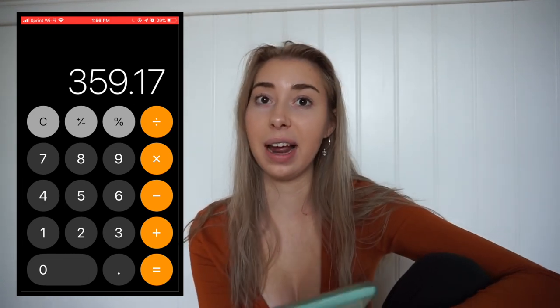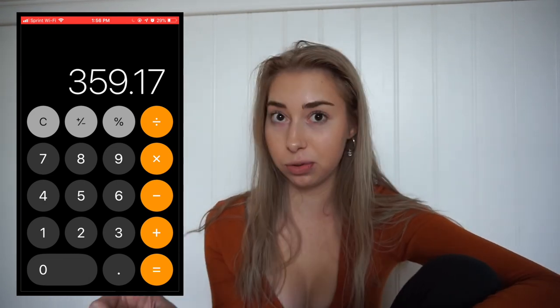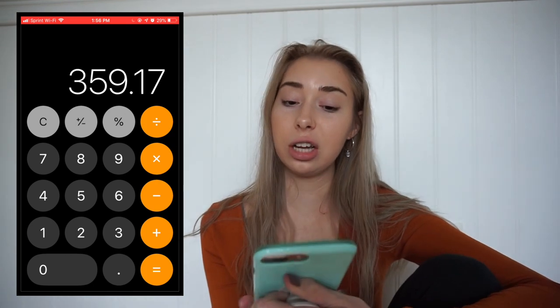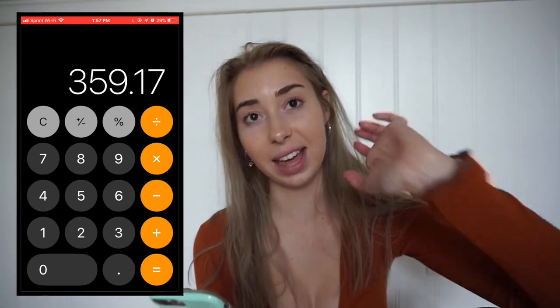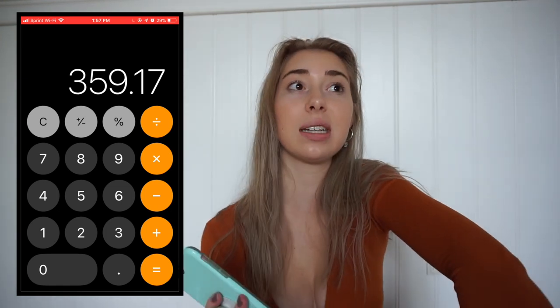The total amount of money that I spend in a week — living at home, not having to pay for rent, going to community college, living in New Jersey — is $359.17. So yeah, that is what I spend in a week. $360.